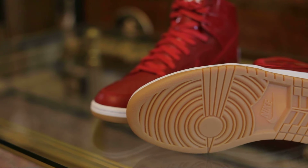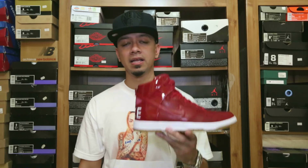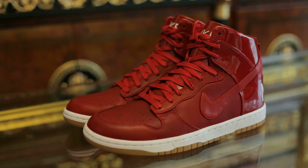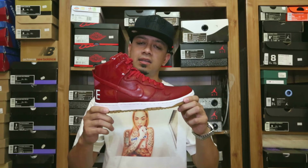I'd cop two pairs if I could. Some stores still have it — it's amazing — but I think this is gonna go really fast once people see the actual quality. 10 out of 10 in my opinion. Big shout out to Nike on this one. Once again I'm DJ Caesar, thank you for checking us out. Shout out to all the viewers — don't forget to subscribe, tell your friends about it. Supreme Entertainment, peace.